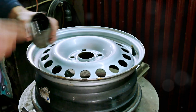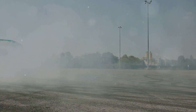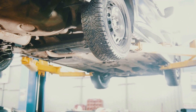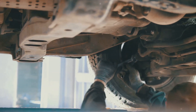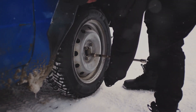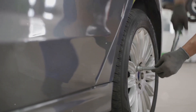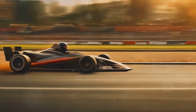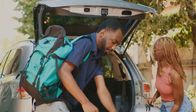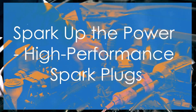This next tip might surprise you — it's not directly related to your engine but it can make a huge difference in how your car accelerates and handles. We're talking about lightweight wheels. The weight of your wheels is considered unsprung weight, meaning it's not supported by the suspension. Heavy wheels act like anchors, weighing down your car's acceleration and making it feel sluggish. Swapping those heavy stock wheels for a set of lightweight aftermarket wheels can significantly reduce unsprung weight, translating to quicker acceleration, improved braking, and sharper handling — it's like taking a backpack full of rocks off your back.